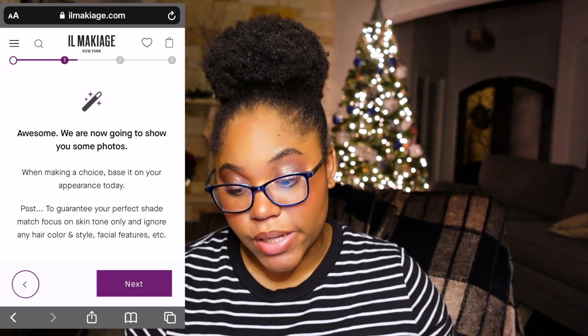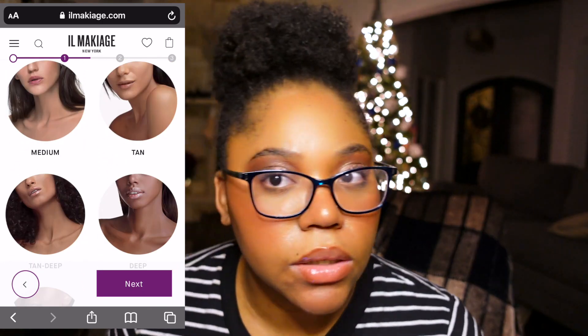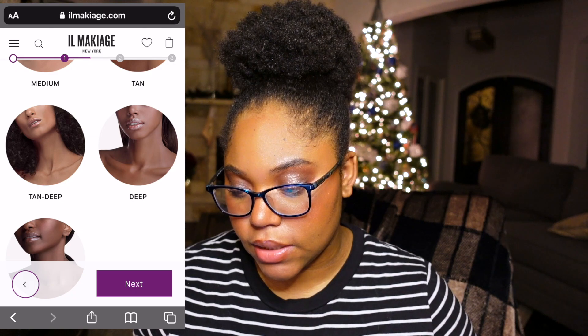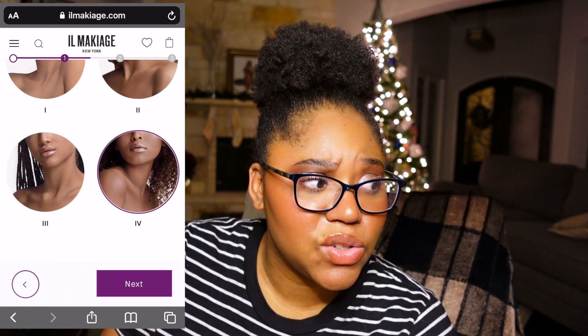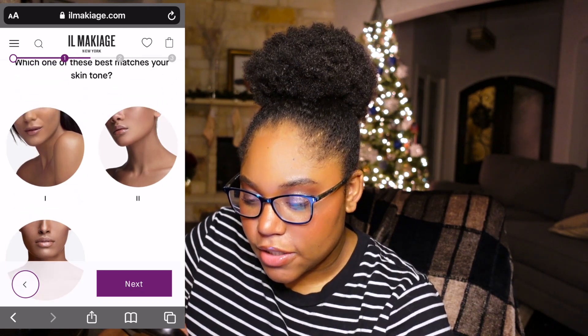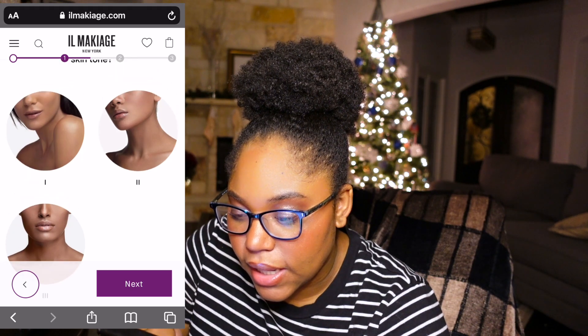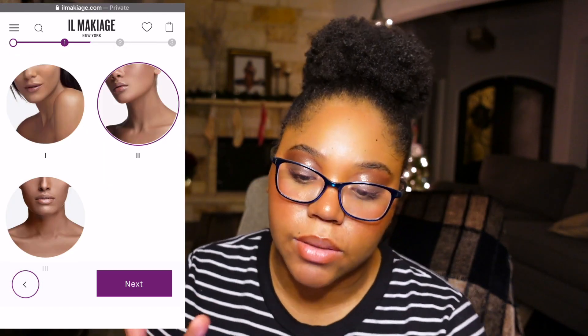Okay, so now they're going to show us some photos. Oh my god, I hate doing these because I can never freaking tell. I'm actually going to go talk to my sister and have her help me. So we went with deep, and she told me that this first one looks like it probably matched me the most. Next — which of these best matches your skin tone, part two? I don't want to get clowned. Let's go with number two.